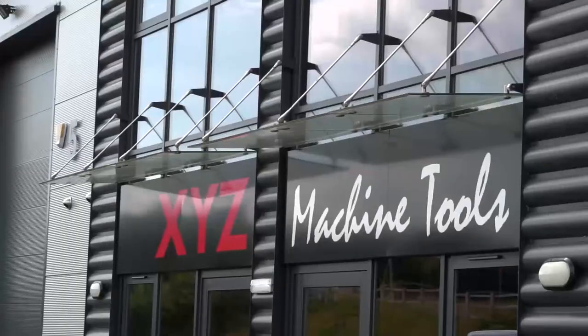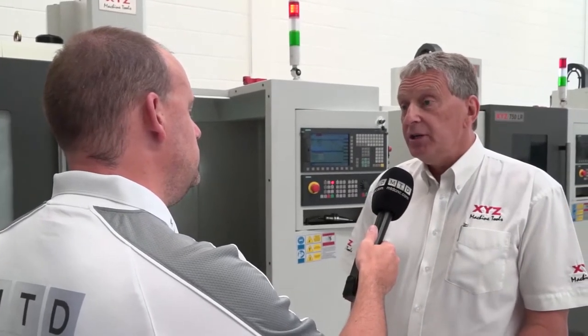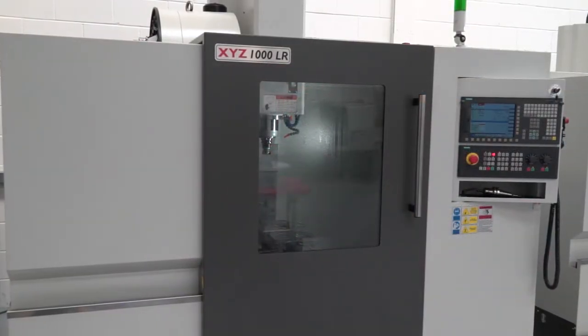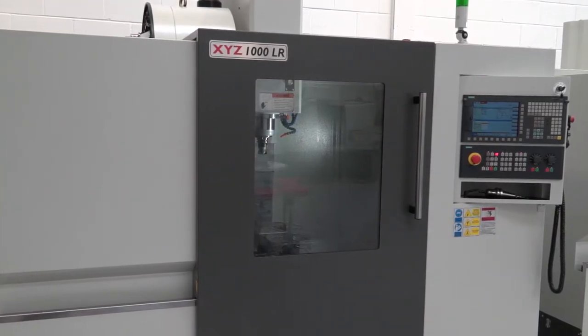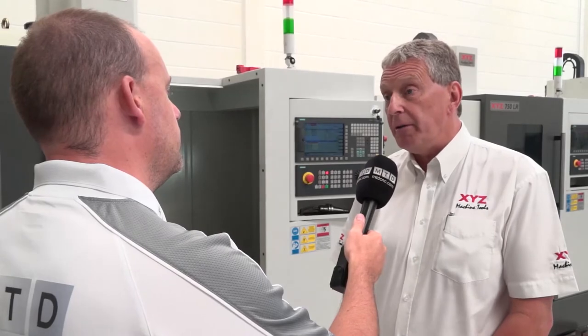Is this range expansion something you've wanted for a while as an area sales manager? Yes, definitely — more choices are always a good thing. We've always prided ourselves on a competitive quality machine with a small footprint, because our customers are usually short on space, so a small footprint on the smaller range is a very important factor.